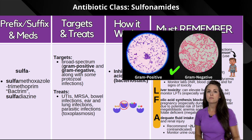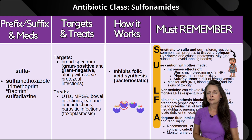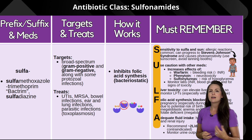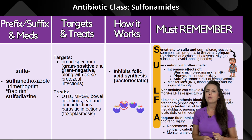It targets a broad spectrum, going after gram positive and gram negative, but it can also go after some protozoal infections. So it can be used to treat urinary tract infections, MRSA, bowel, ear, and lung infections, and parasitic infections such as toxoplasmosis.